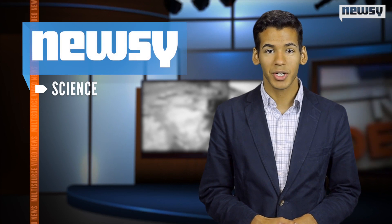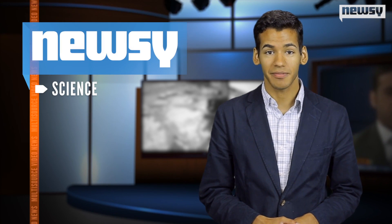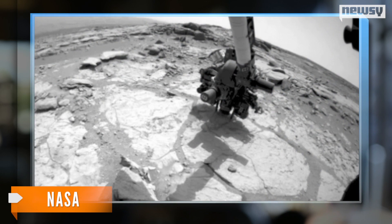But Curiosity still has some work to do before it can make its trek to the mountain. NASA plans on using the rover to examine a powdered sample drilled from the Cumberland Rock. Curiosity will also examine Point Lake, a feature that has an unusual Swiss cheese-like appearance. Even without those projects, it could be a while before Curiosity makes it to the mountain.